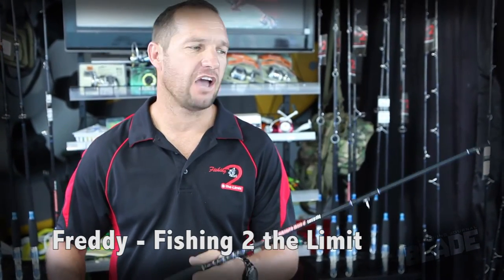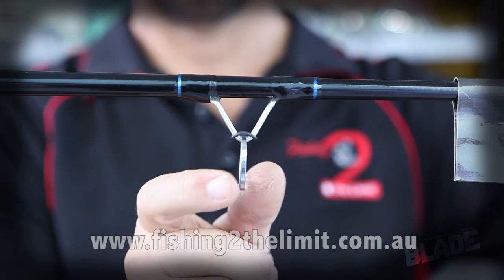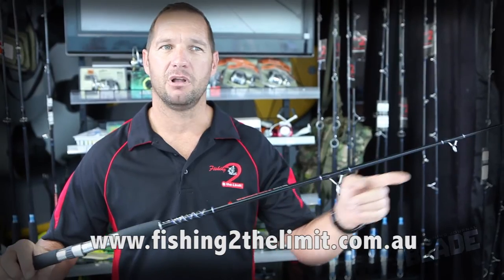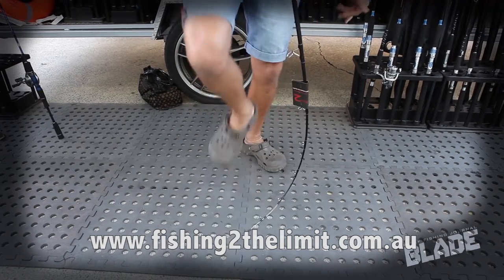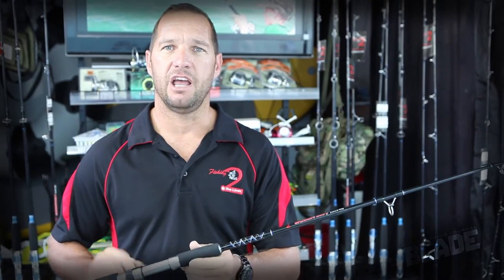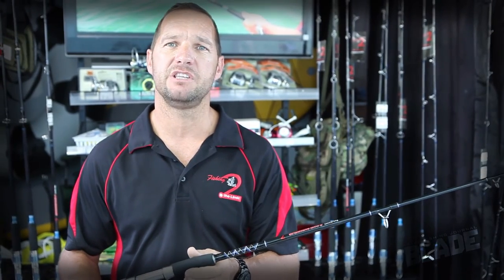Hi guys, my name is Freddie from Fishing to the Limit. I'm introducing our new ring rods to the market. Our rods are built to a really high quality — we've got anodized reel seats and unbreakable line guides and tips. We've got a really good saltwater range, and we've also started to design a new freshwater range with 1–3 kg rods and 3–6 kg rods in six, seven, and nine foot.